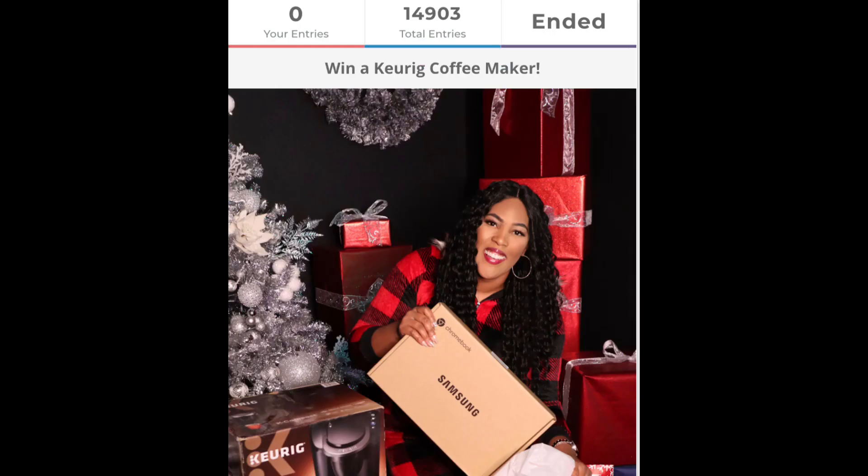And if you want to win this week's giveaway, it's going to be a $50 Amazon gift card. So keep watching — at the end of the video I'll tell you how you can win. Let's get into these deals.